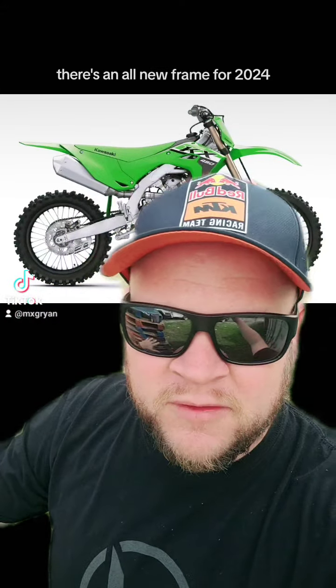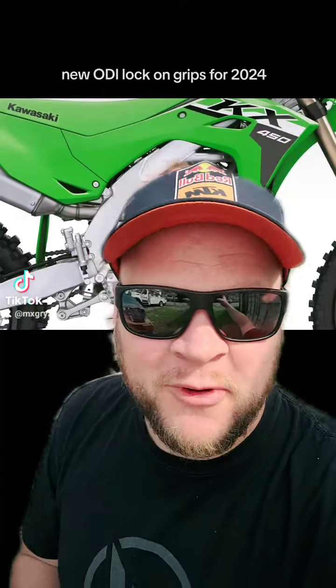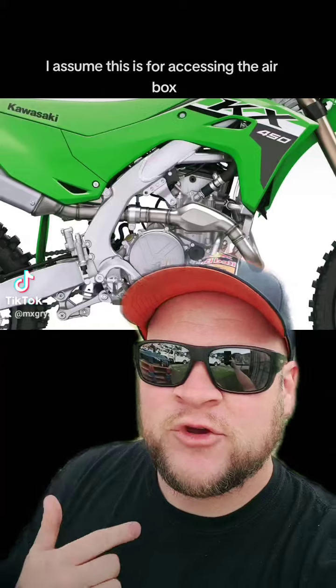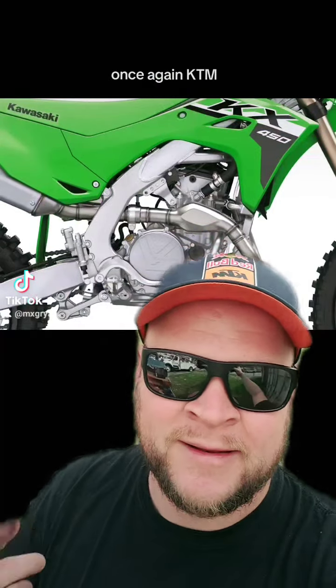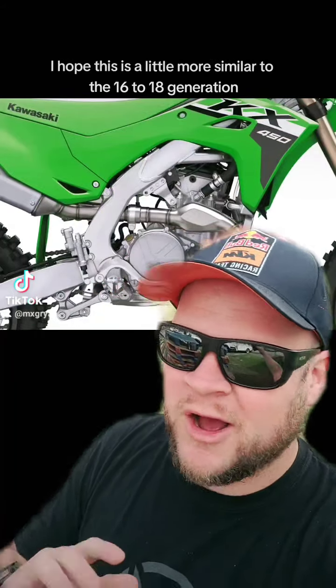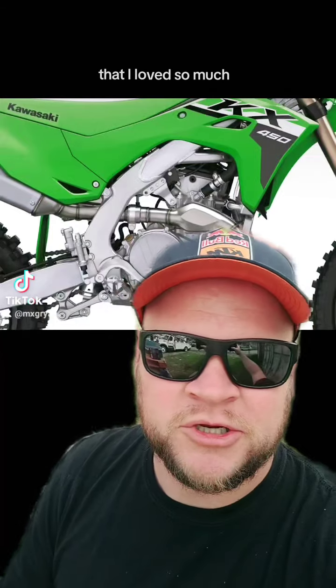There's an all-new frame for 2024, new ODI lock-on grips, and a new easy-to-remove side cover. I assume that's for accessing the airbox, similar to — once again — KTM. There's also new slim ergonomic bodywork, and I hope it's a little more similar to the 2016 to 2018 generation that I loved so much.